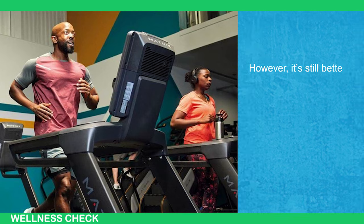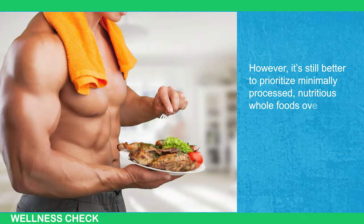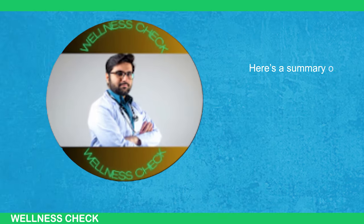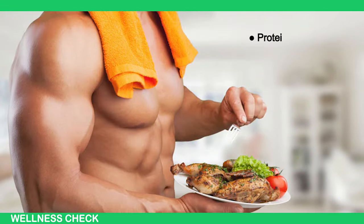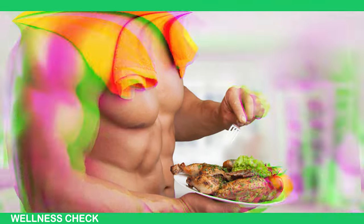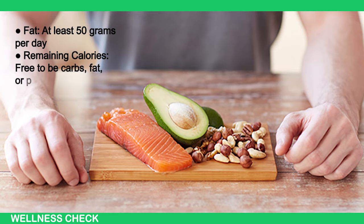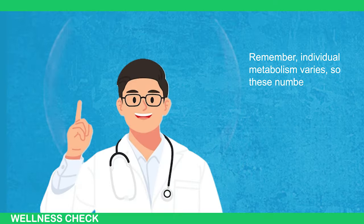However, it's still better to prioritize minimally processed, nutritious whole foods over highly processed junk foods most of the time. Here's a summary of the full six-pack diet: calories are current weight in pounds times 10-12; protein is goal body weight in pounds times 0.8 to 1; fat is at least 50 grams per day; and remaining calories are free to be carbs, fat, or protein. Remember, individual metabolism varies so these numbers may need adjustments — some people might find these calories too high while others might find them too low.